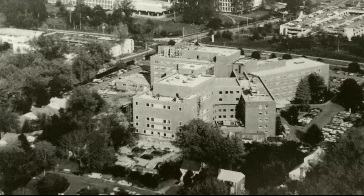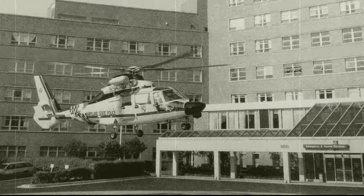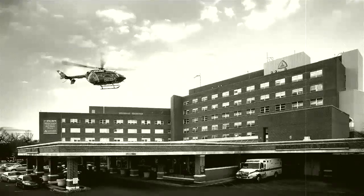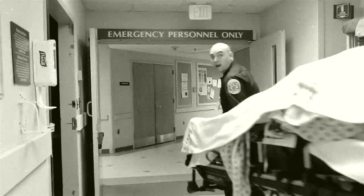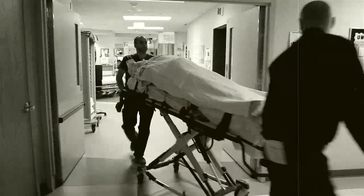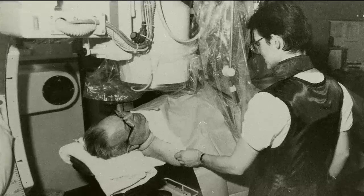By the late 1970s, the future of suburban hospital came into even clearer focus, as the hospital achieved designation as a level two trauma center. It also acquired the most advanced imaging technology, including a state-of-the-art CT scanner, which was considered the gold standard for visualizing the brain.